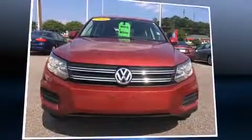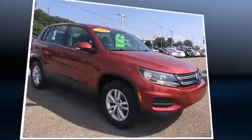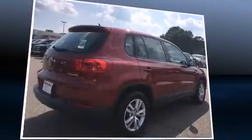Introducing the 2012 Volkswagen Tiguan. Smooth gear shifts are achieved thanks to the efficient four-cylinder engine. For added security, dynamic stability control supplements the drivetrain. A turbocharger is also included as an economical means of increasing performance.